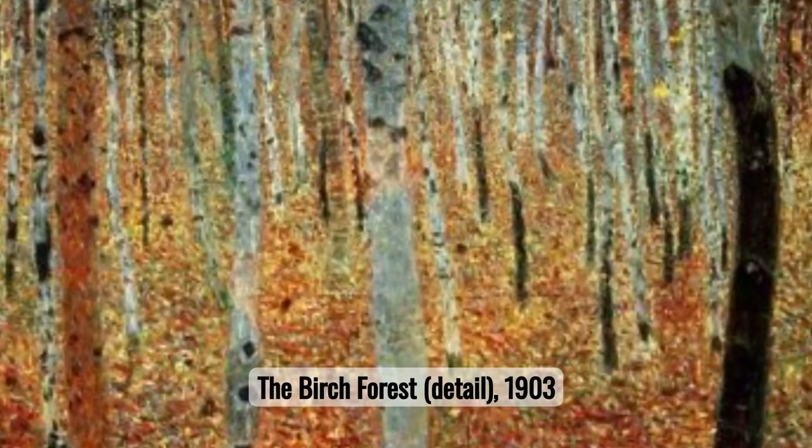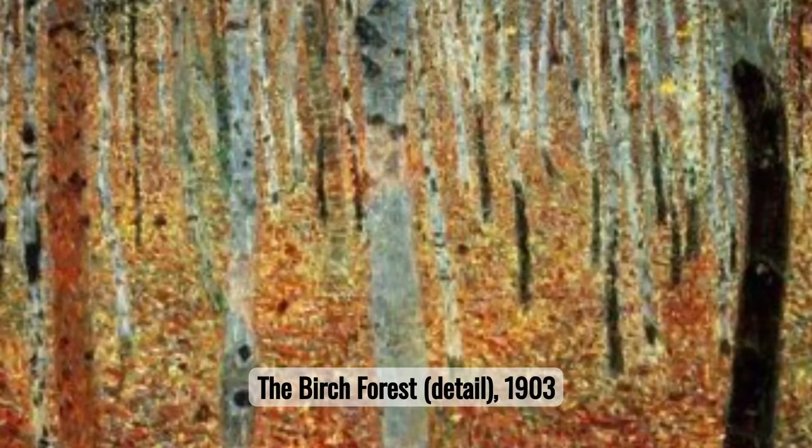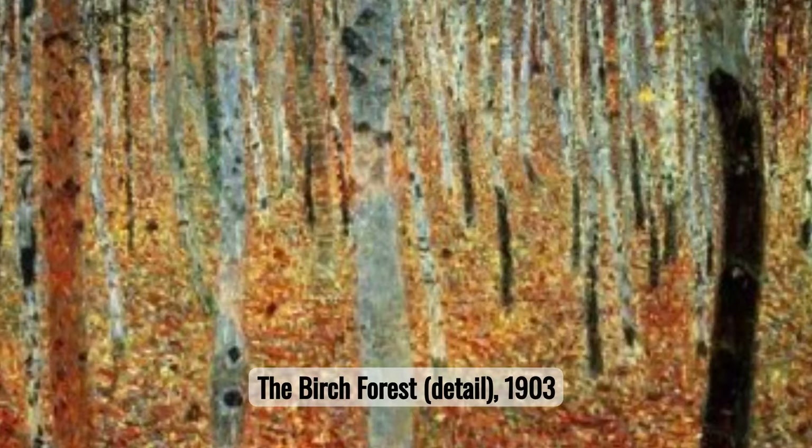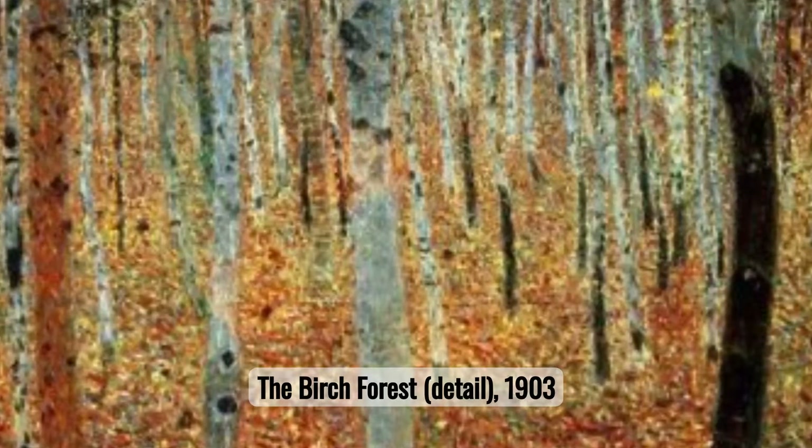Number nine: The Birch Forest. Gustav Klimt's The Birch Forest captures the tranquil essence of nature with a serene palette and rhythmic detailing of birch trees, transporting viewers into a peaceful, wooded escape.